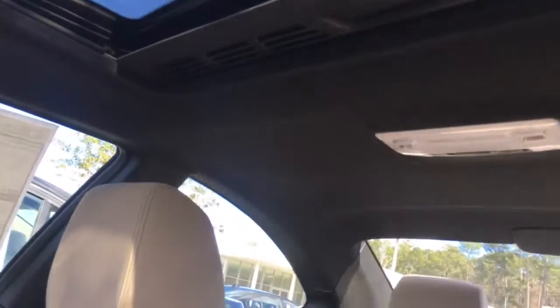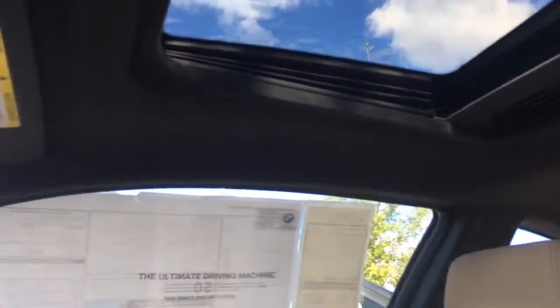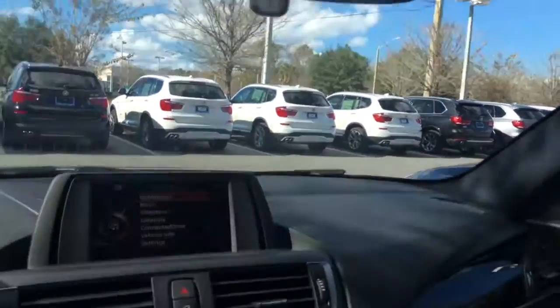You can see the sunroof, and here is the back seat. It also has a black headliner, which is part of the sport package — it makes the interior feel a little bit sportier.